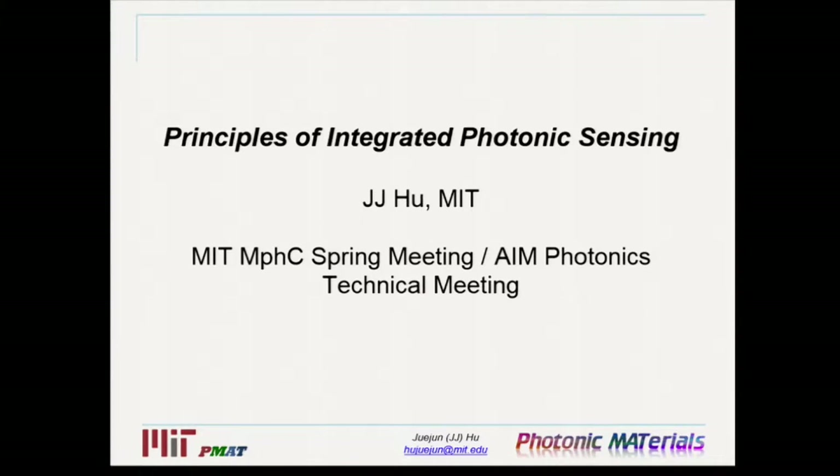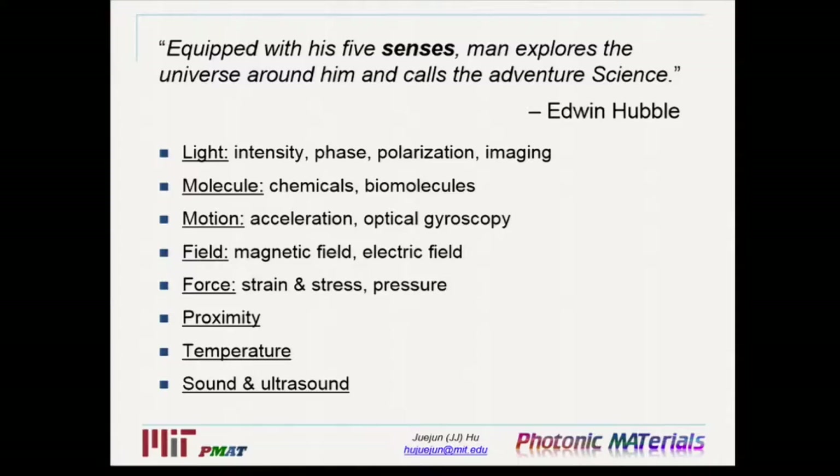Thank you for the kind introduction. I want to start my tutorial with a quote: 'Equipped with his five senses, man explores the universe around him and calls the adventure of science.' This is actually very relevant here, because I'm quoting someone whose name was used to name one of the most powerful telescopes that greatly extends human senses.